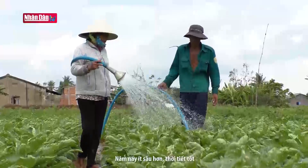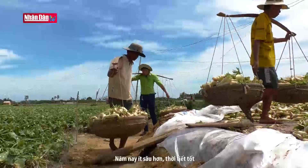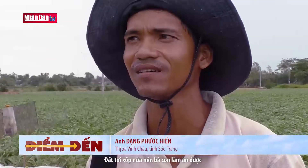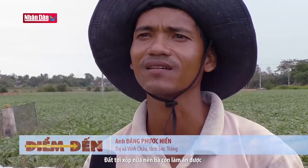Năm nay ít sâu hơn, thời tiết tốt, vừa đất tươi tốt cho bà con làm ăn được.